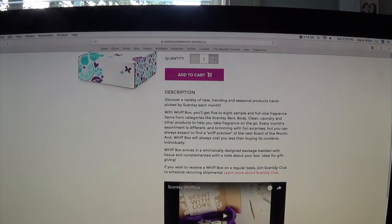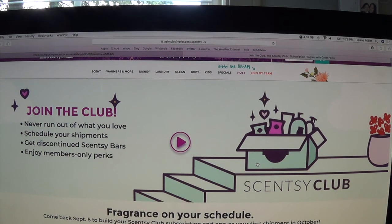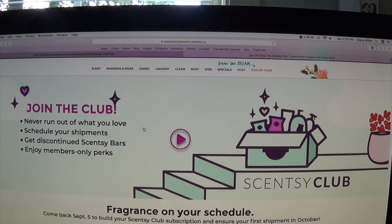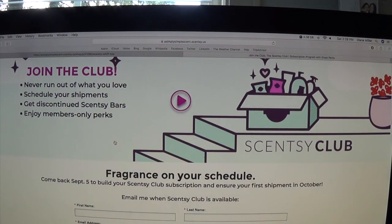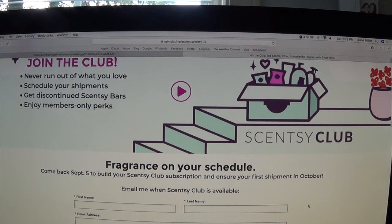If you wish to receive a With Box regularly, join Scentsy Club. Scentsy Club was supposed to start September 1st but got pushed back to September 5th, and I'm very excited about it. Before we had the VIP program where you could order the laundry line and oils, but now instead of just a laundry line or oils, you can join Scentsy Club for all your consumables — everything you've ordered through Scentsy, whether laundry, cleaning, light bulbs, or Scentsy bars. Warmers are not included since they're reusable physical objects.